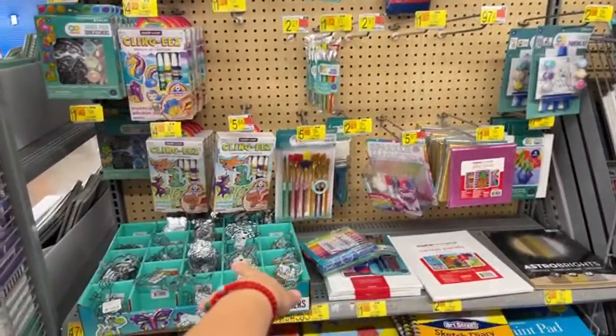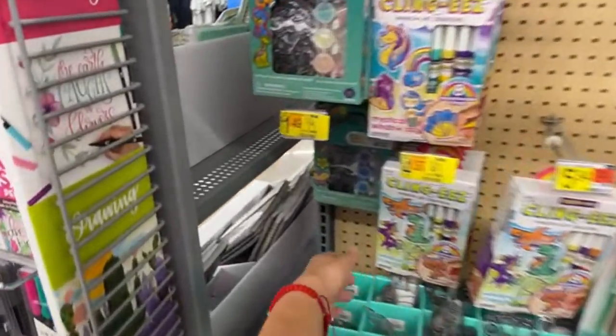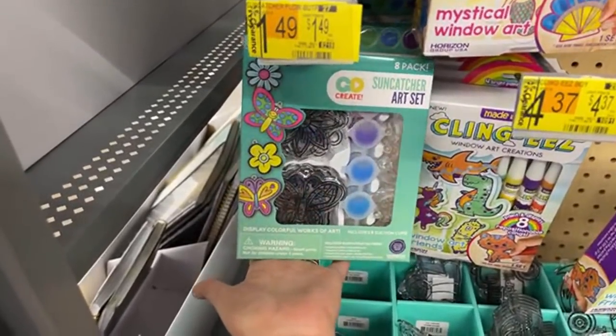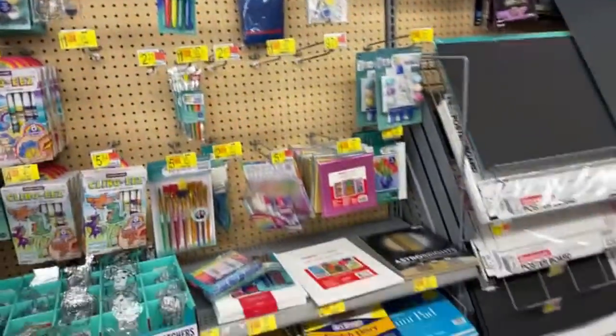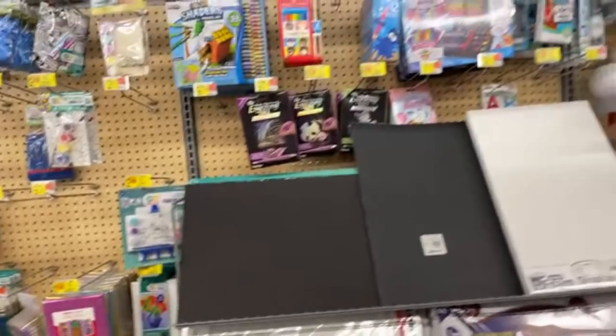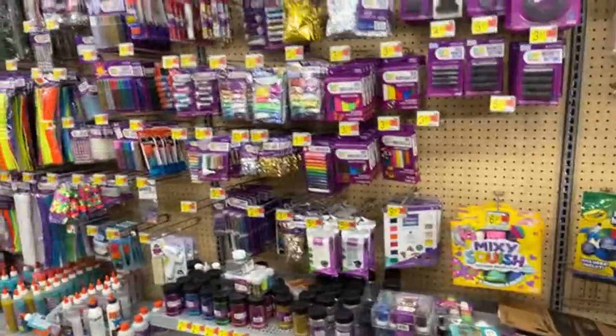These are markdowns. These are $1.49 over here — like some little nice art set for the little ones. So check on the Arts and Crafts, guys. That's where I found my Cricut too. Just keep an eye on all these things right here — like $0.82, $0.87. I'm just going to do a really quick visual so you guys can check your store.